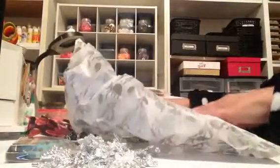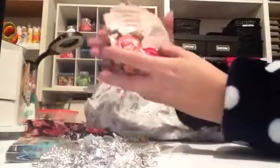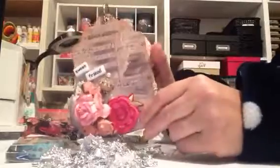And then look at this awesome tissue paper. Most crafters love tissue paper. Oh my gosh, I cannot believe she sent me this. This is so beautiful — it's going to make me cry. This is one of those tag albums she did.